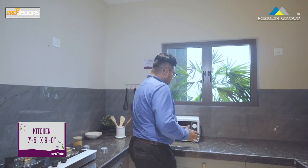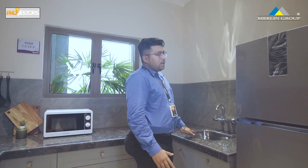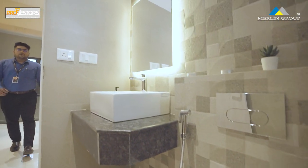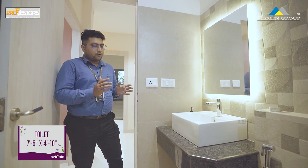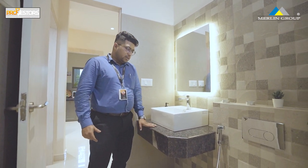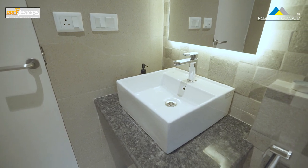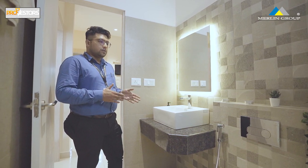This is the 3BHK kitchen with a granite top. The common toilet has a size of 7.5x5 feet. We provide anti-skid tiles, granite top, and sink. The fittings are branded — Jaguar and Kohler.